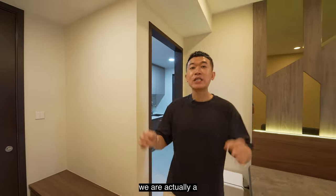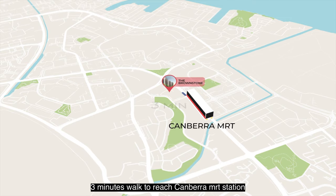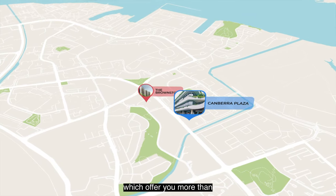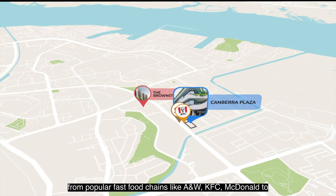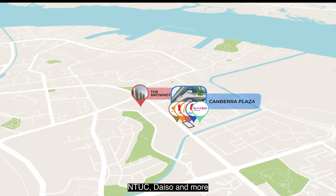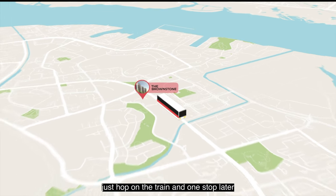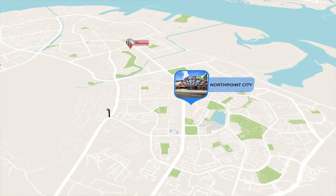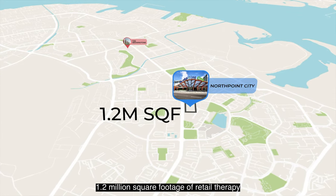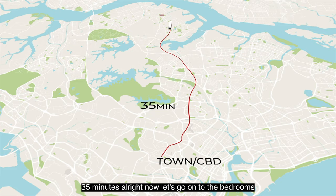We are a stone's throw from the MRT station — less than three minutes' walk to Canberra MRT. Right there you have Canberra Plaza offering more than 120,000 square feet of retail, with popular chains like A&W, KFC, McDonald's, NTUC, Daiso, and more. For even more variety, one stop away is Yishun with Northpoint City — a staggering 1.2 million square feet of retail. And you can reach town or the CBD in under 35 minutes by train.